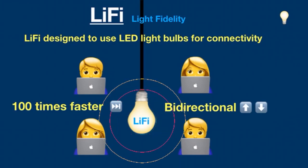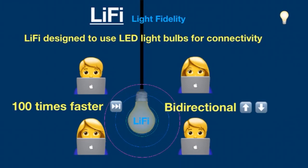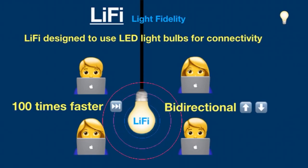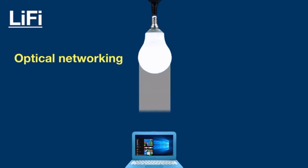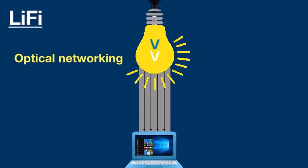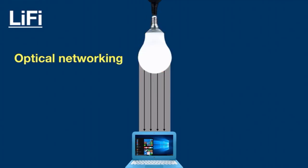Imagine a world where you can connect to high-speed internet by just turning on your light switch. Li-Fi is a wireless optical networking technology that uses LEDs or infrared light for data transmission. It is considered a light-based Wi-Fi technology that uses light instead of radio waves to transmit data, unlike traditional Wi-Fi which uses radio frequency.